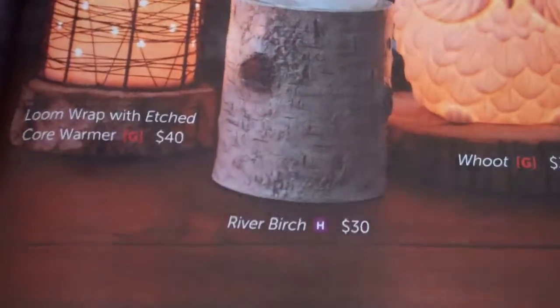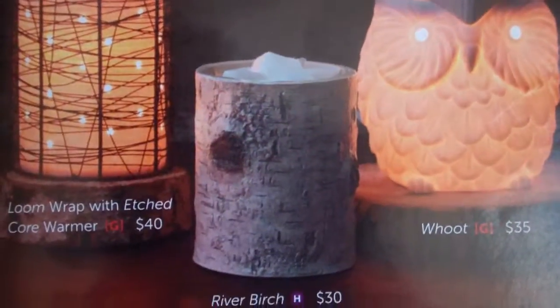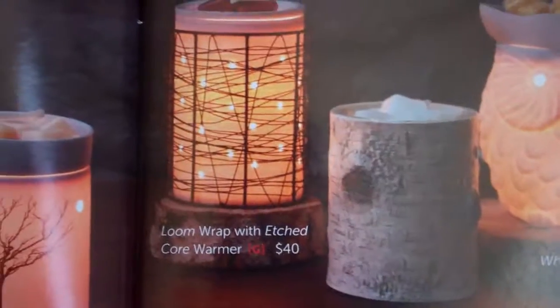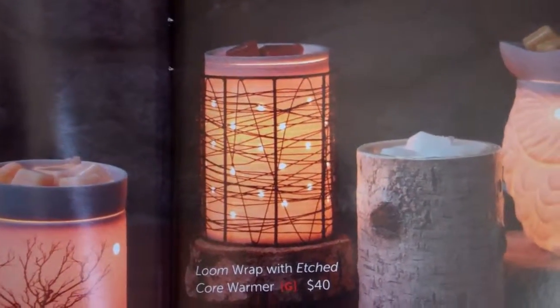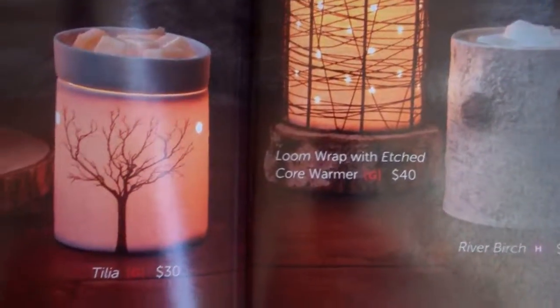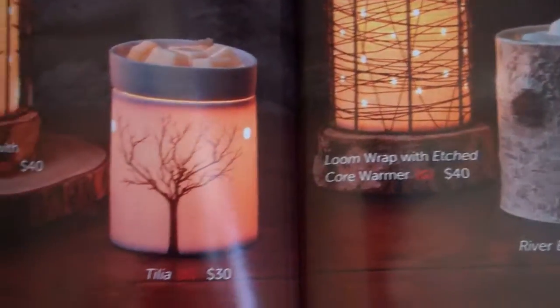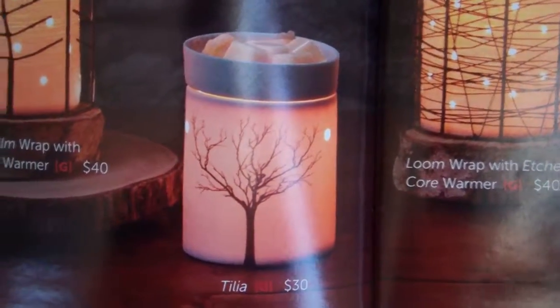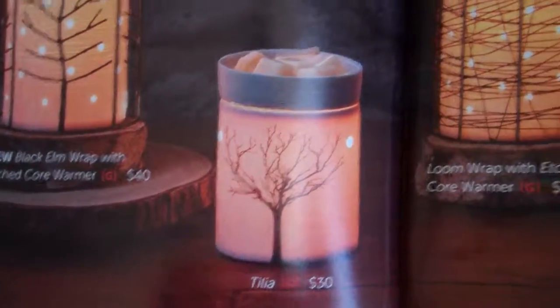Then there's the River Birch, which is $30. There's the Silhouette Collection with the Loom Wrap with the etched core, which is $40. Or how about another Glow Warmer — this is Tilia, which is $30. And you can see the tree highlighted in the background.